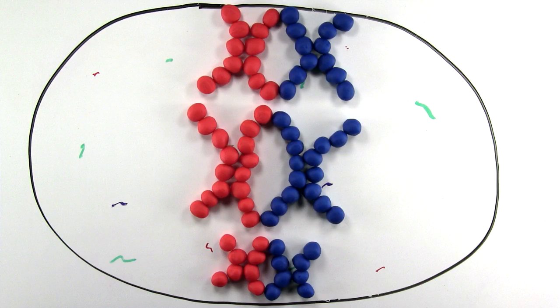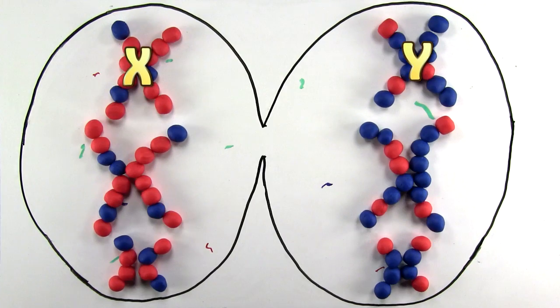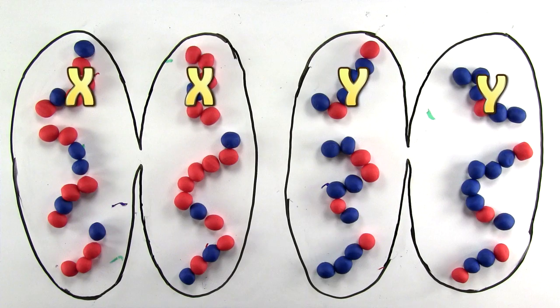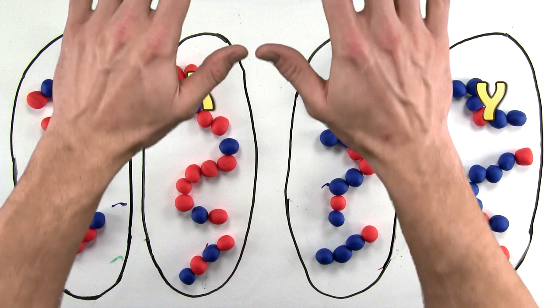Let's back up a bit. Now in humans, males contain both the X and the Y chromosome. During meiosis the result is two sperm cells with the X chromosome for female, and two cells with the Y chromosome for male.